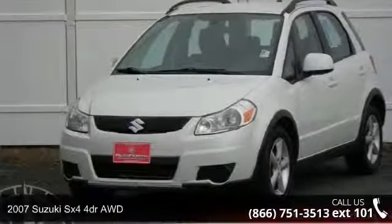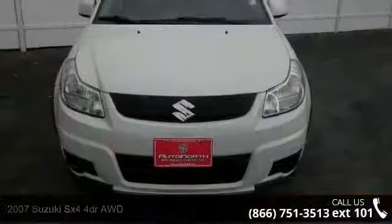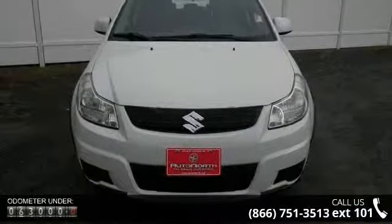Arrive in style with this 2007 Suzuki SX4. This may be the set of wheels you've been looking for. Enjoy these notable features: